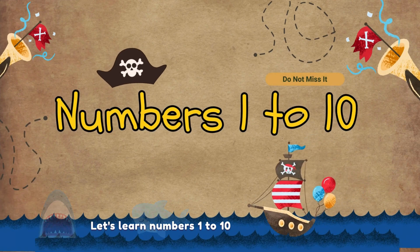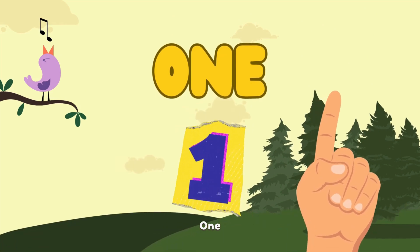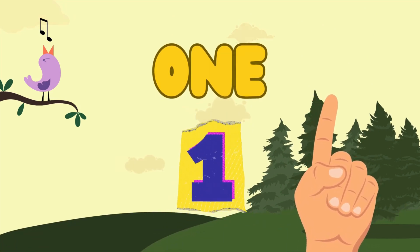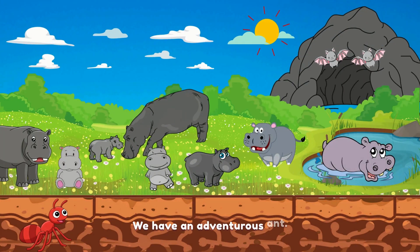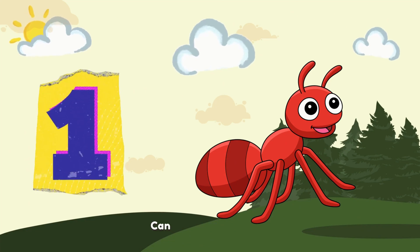Let's learn numbers 1 to 10 and meet animals. 1. O-N-E. 1. We have an adventurous ant. Can you say 1?